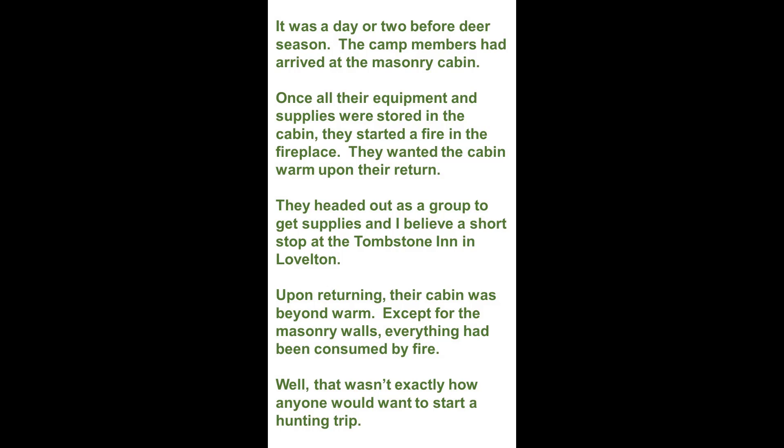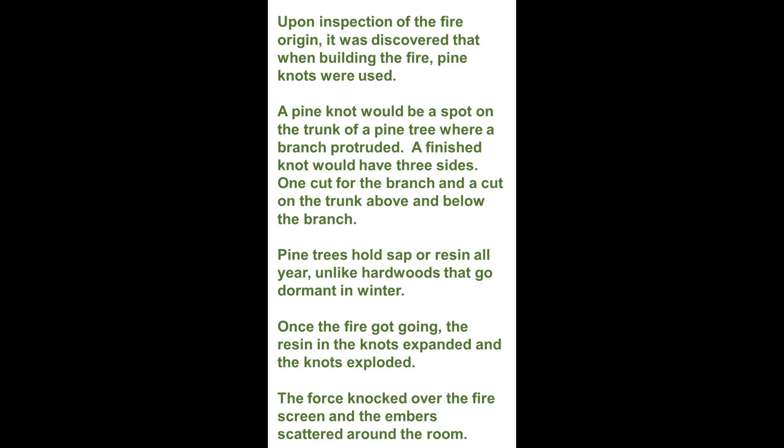Well, that wasn't exactly how anyone would want to start a hunting trip. Upon inspection of the fire origin, it was discovered that when building the fire, pine knots were used. A pine knot would be a spot on the trunk of a pine tree where a branch protruded. A finished knot would have three sides — one cut for the branch and a cut on the trunk above and below the branch.